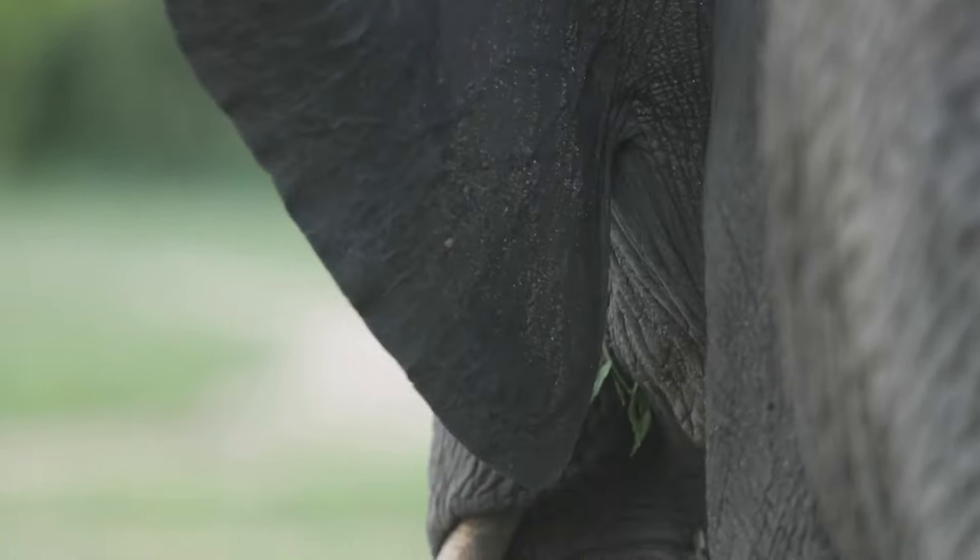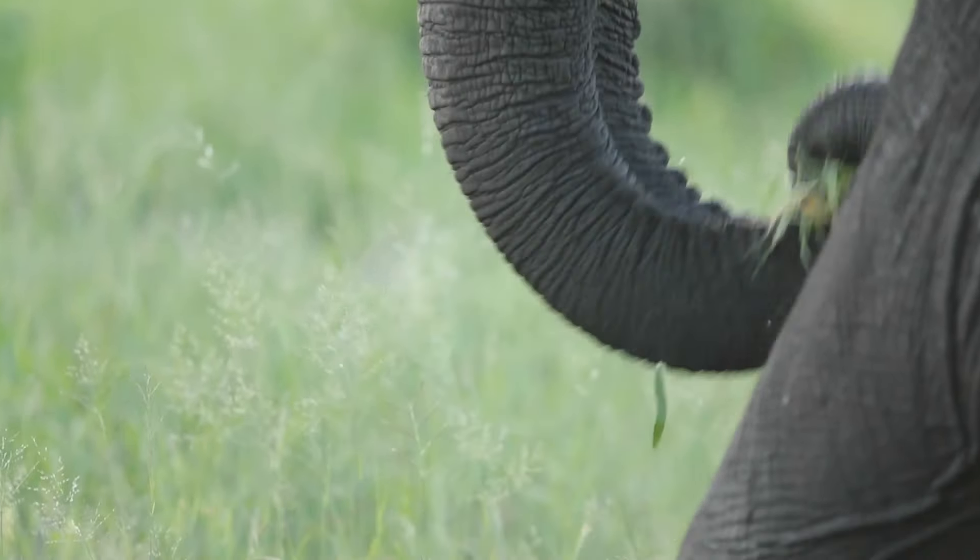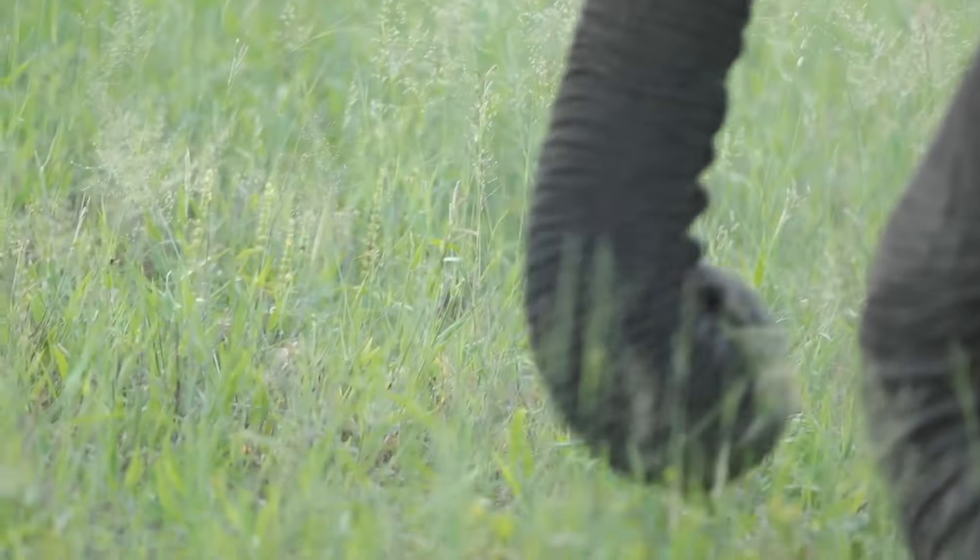He's flapping his ears because it's quite a hot afternoon. It's amazing just to be this close to an elephant and have him be very, very relaxed with our presence here.